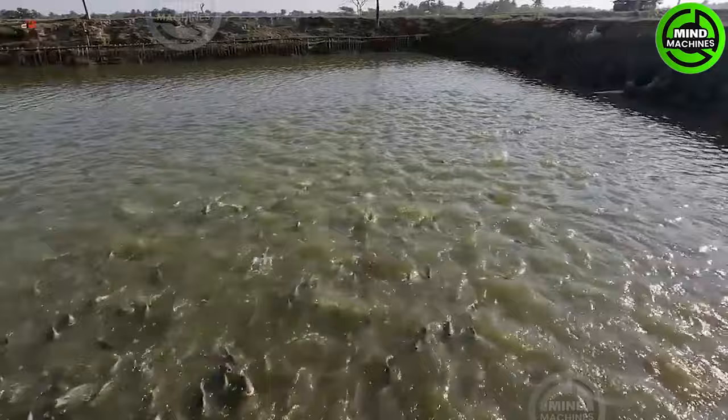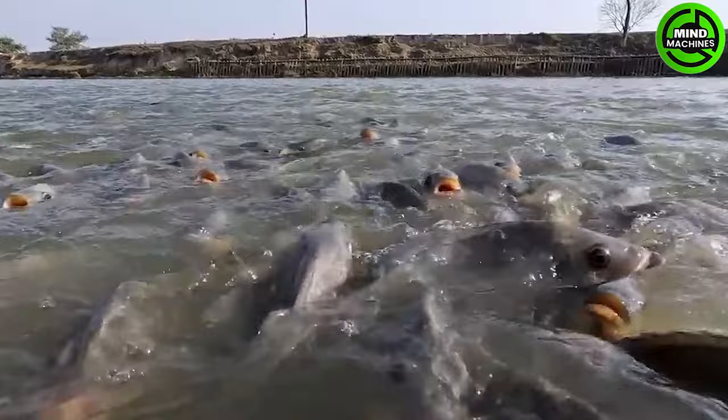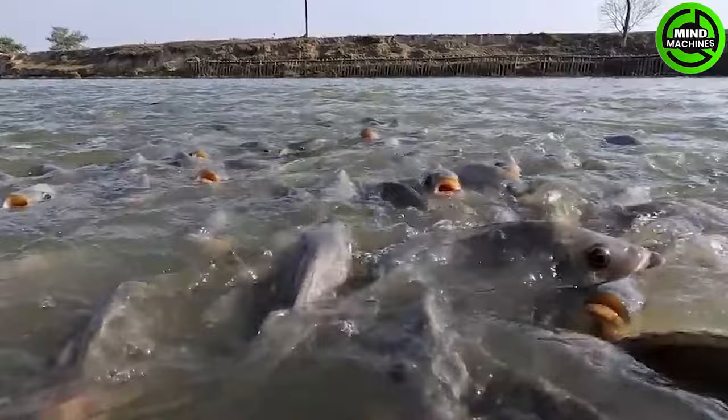Monosex tilapia, the most diversified cultured fish species globally, has reached new heights of production in recent times! It plays a crucial role in the fish farming industry, due to the high demand and value associated with its species!